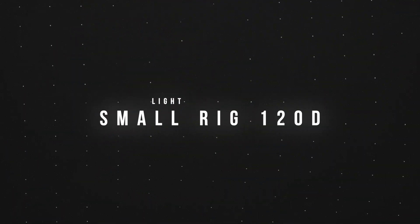Next up, the SmallRig 120D — this is an excellent light. It's super tiny; it's double the power of the Godox SL60W but really small. I wanted something more powerful than a 60-watt light. It also has a V-mount option, meaning it doesn't have to be plugged into the wall. It comes with a great carrying case and gives you the option for a battery pack so you don't have to be tethered.